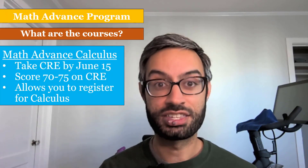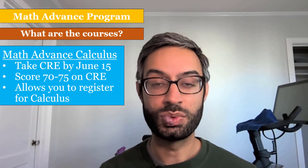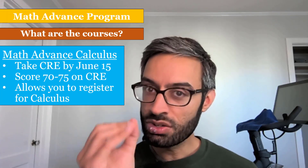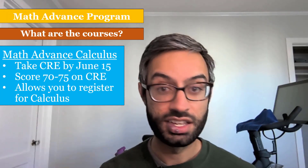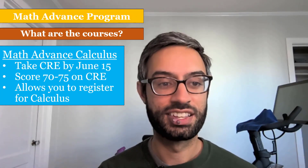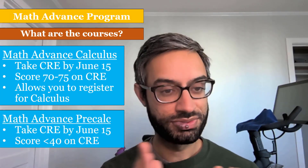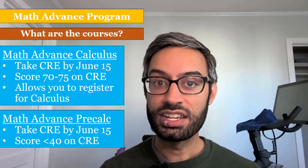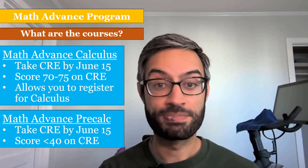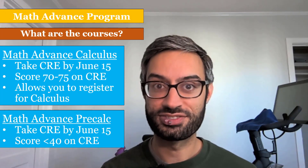There are two courses offered in this program. The first is Math Advanced Calculus, for students who scored between 70 and 75 on the CRE — just narrowly missing the cutoff for calculus. If you successfully complete the program, you will be able to register for calculus. The second is Math Advanced Pre-Calculus, designed for students who score below a 40 on the CRE, to help shore up foundational skills so you're ready to thrive in pre-calculus. I hope this video was helpful, and welcome again to Santa Clara.